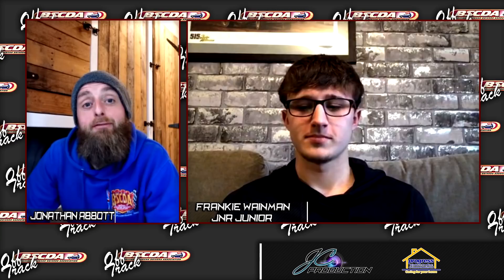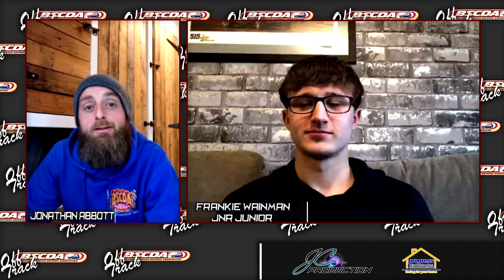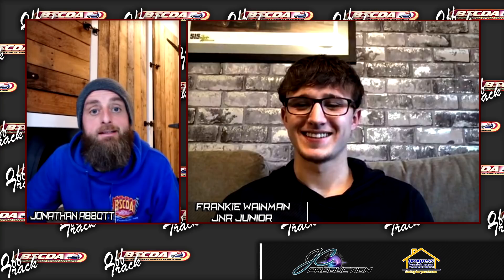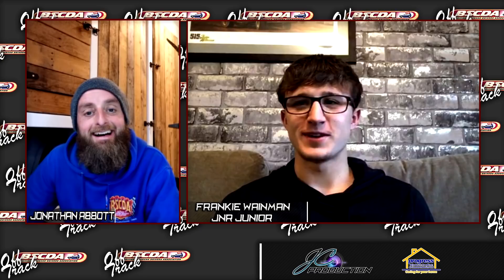Good evening and welcome to Off Track Small Talk. Tonight I'm going to be chatting to Frankie Wayman Jr. about his new Shell car, and we're going to bring you some exclusive pictures of said car. Good evening Frankie. Good to see you. You're a very difficult man to track down. We tried to arrange last week, you ditched me for the football. It's been very hard work.